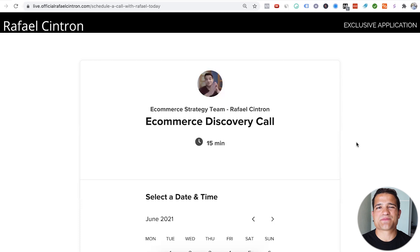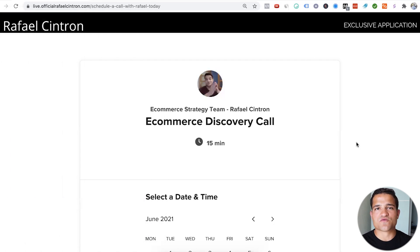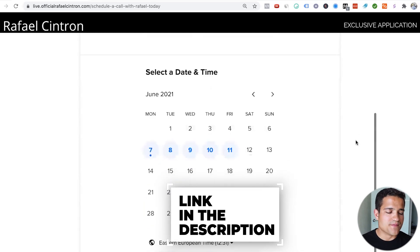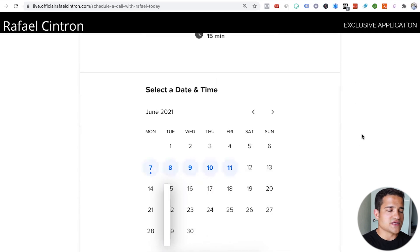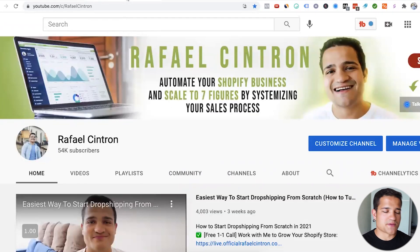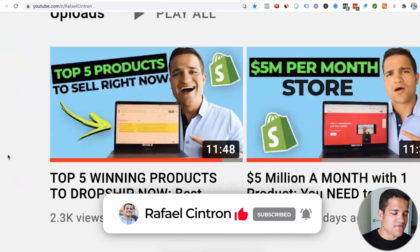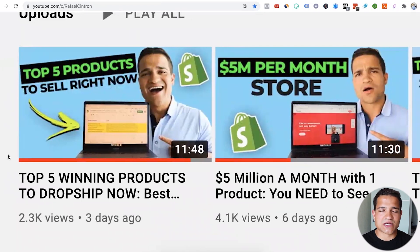If you want to get results in your Shopify business and crush it like my student McKinley, make sure to book a free discovery call with that first link in the description. Talk to us — let's see what strategy fits your store and how we can mentor you. Also, if you want to watch more Shopify dropshipping videos, subscribe to my channel with more than 54,000 subscribers, and check out my last video: the top five winning products to dropship right now. Subscribe, hit that notification bell and like button — I'll see you in the next video.